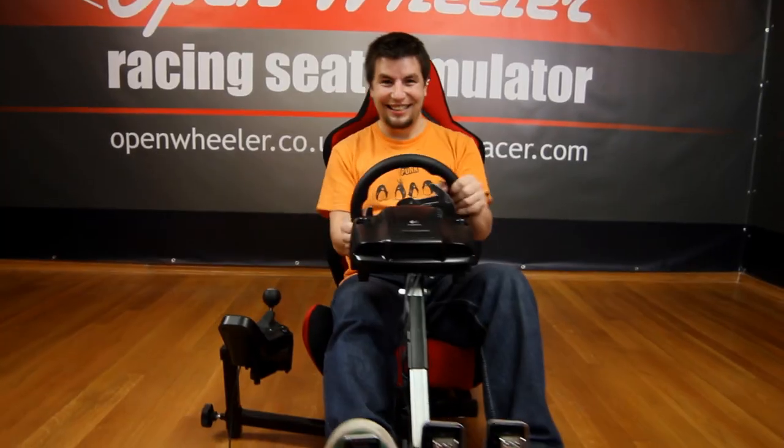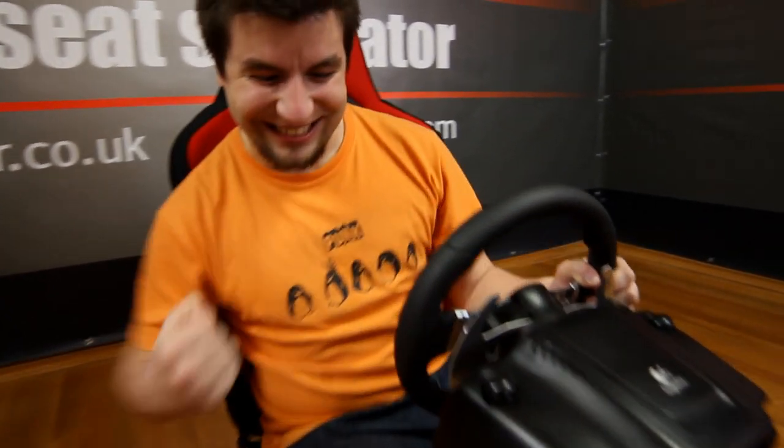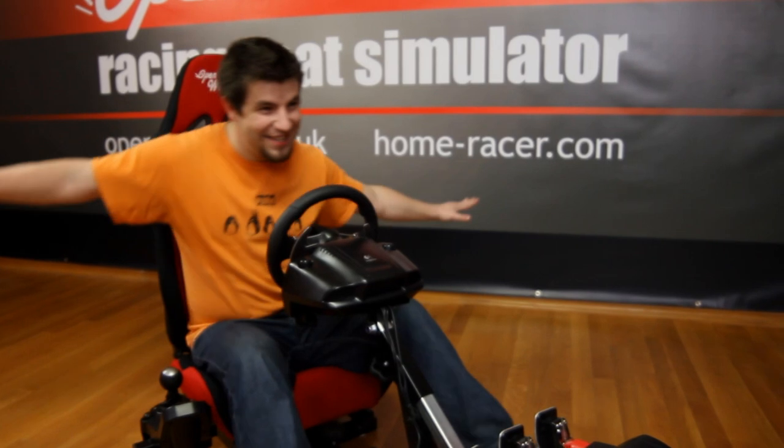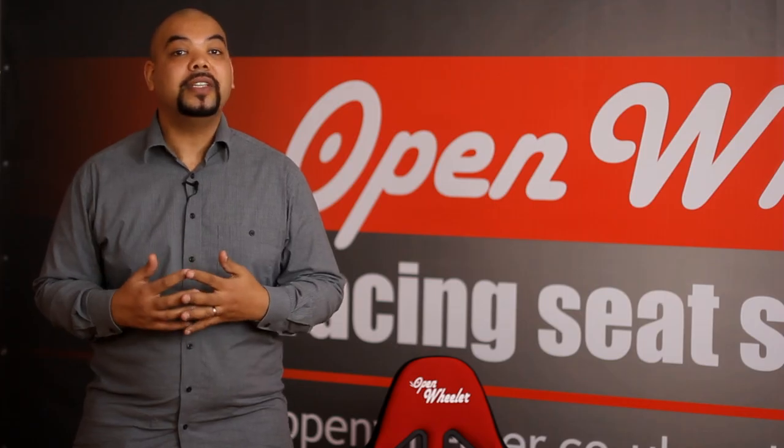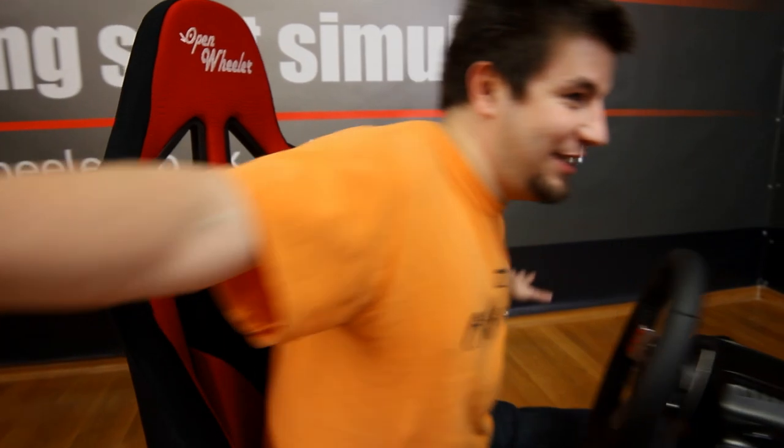So you can do all the things that you would never do in the real world. OpenWheeler can also be used as a flight simulator through joysticks and other flight control accessories. You can also take to the air as well as the track.